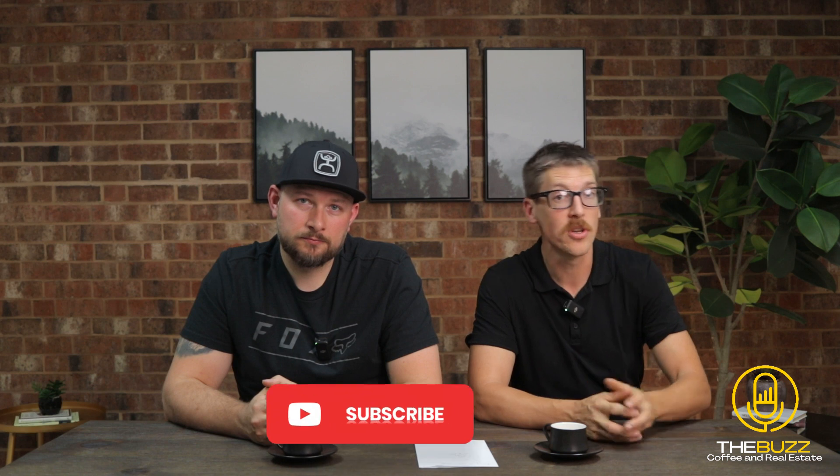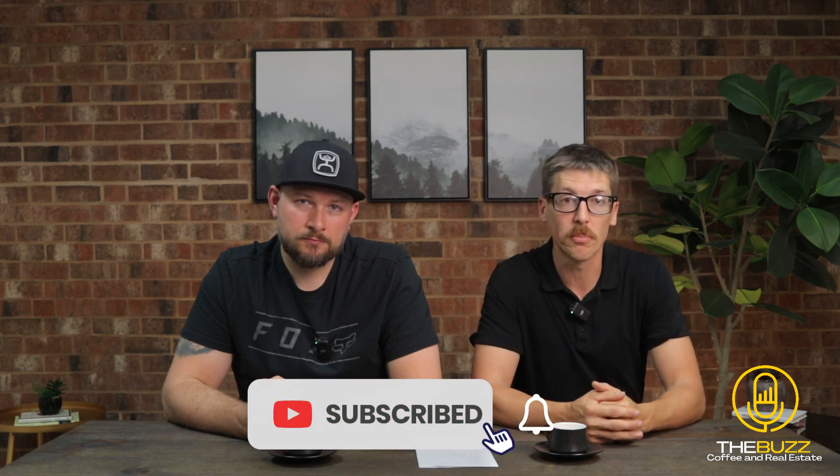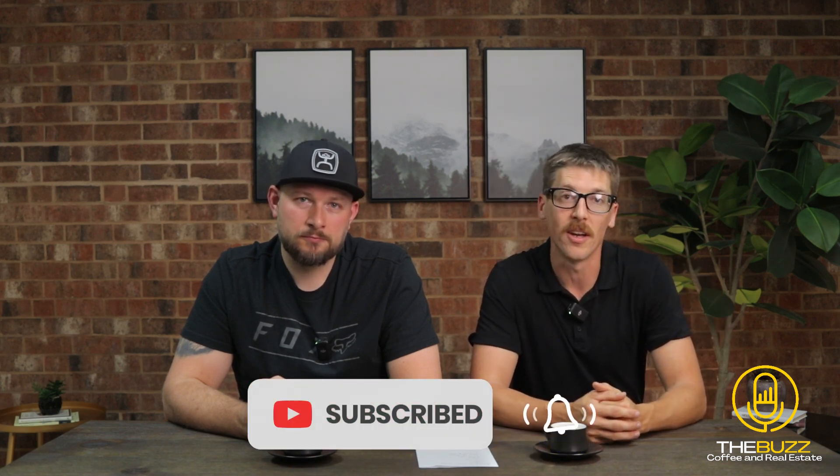Stay tuned — we're continuing to walk through our seller series. Your home has now hit the market. We're going to go into some price drops and then negotiations on contracts and all those sorts of things as we help you walk through the process step-by-step. If you have any questions, leave them in the comments below. You can subscribe, you can like this video, and we will see you in the next episode.